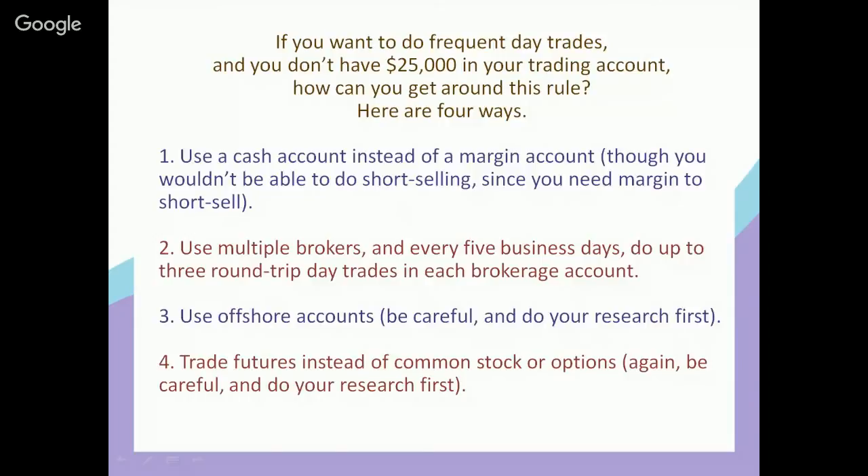Method four: trade futures instead of common stock or options. The pattern day trader rule applies to stocks and options but not to futures. So if you're interested in trading futures instead of stocks or options, you might look into that. But please be careful and do your research first — futures can be tricky business. Just because you understand how to trade stocks or options doesn't mean you necessarily understand how to trade futures; it's different.